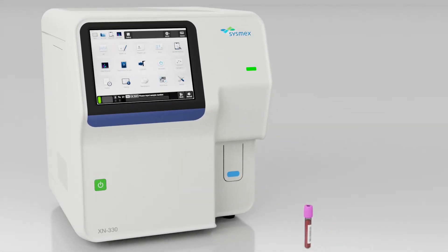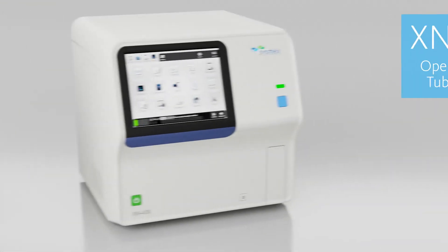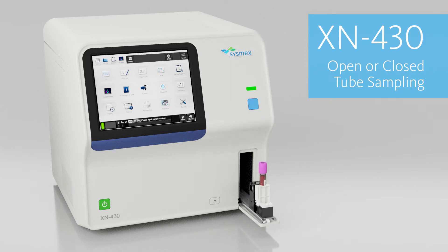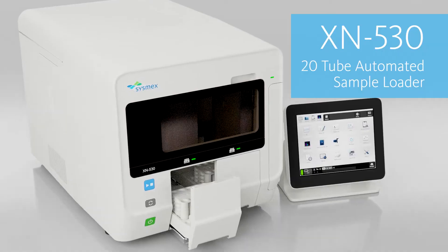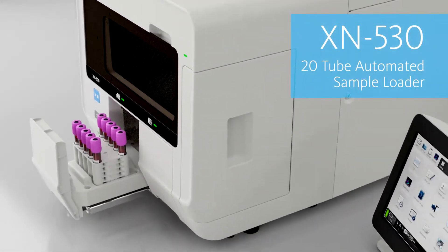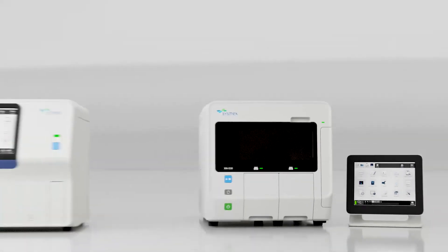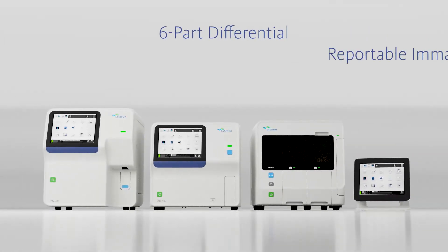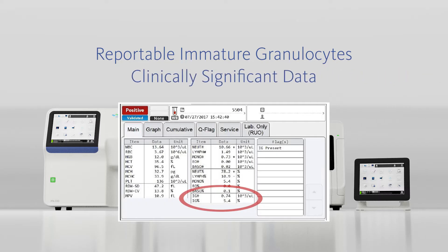There are three models in the XNL family: the XN330 with open tube sampling, the XN430 with open tube or closed tube sampling, and the XN530 with automated sample loader for true walk-away capability. The XN530 can also perform open and closed tube sampling.